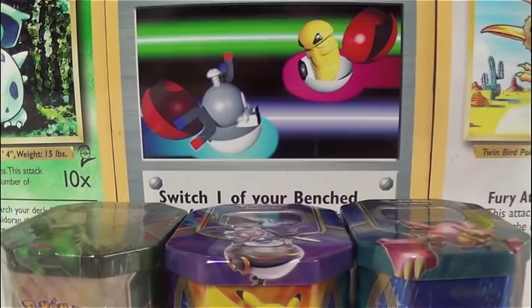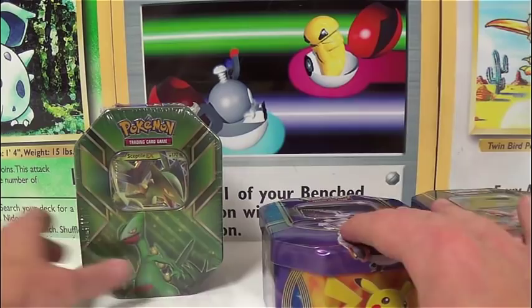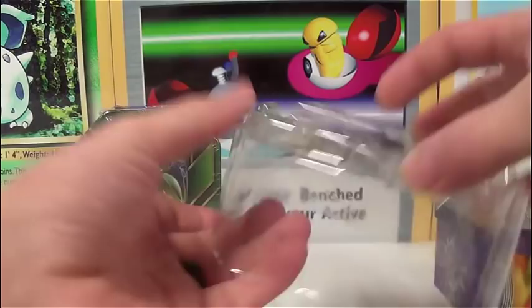So here we go. We're going to check out these mystery cubes first and then we'll open up this sealed tin. We'll set that one off in the background first. I'm going to open up this Vulcanian one first and see what we have here. They're both pretty heavy.